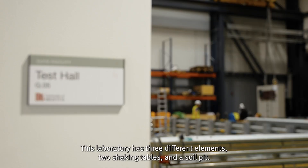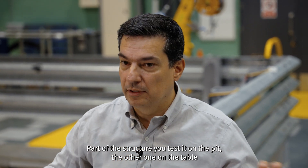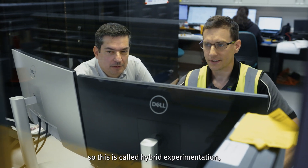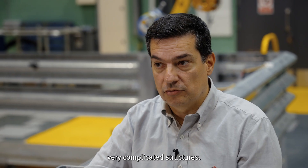This laboratory has three different elements: two shaking tables and a soil pit. Part of the structure you test in the pit, the other on the table, and everything in between you model with computers. This is called hybrid experimentation — it's very demanding, very novel, and can help test at very large scales, very complicated structures.